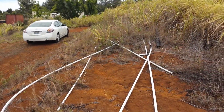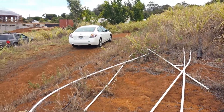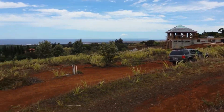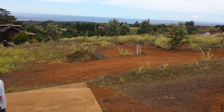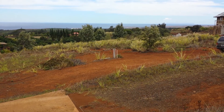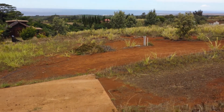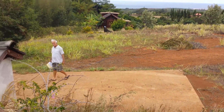Approximately where these pipes are represents the property line. The house would be up there to your right. A lot is below us, including the pipes in the center, which represent all the utilities being brought in underground.